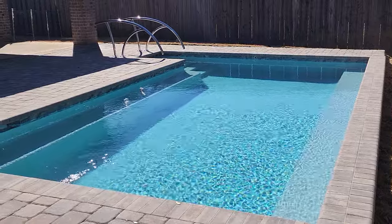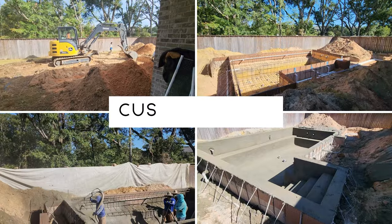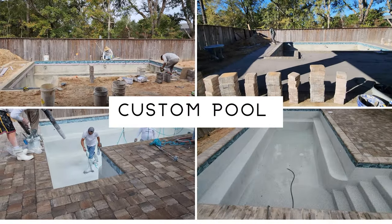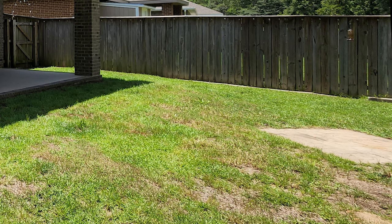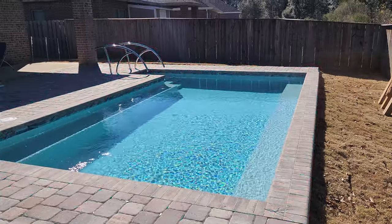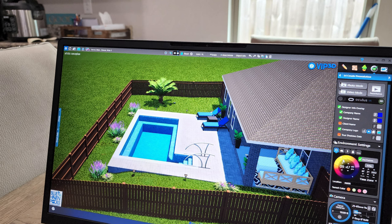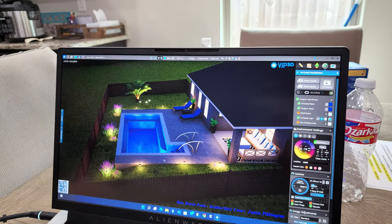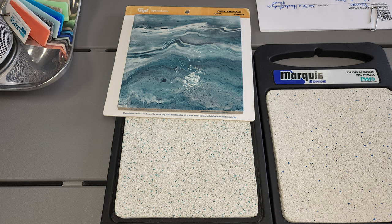Hey everybody, welcome! We put in a pool and I want to share my entire experience from start to finish — what it was like putting in a pool and also taking my yard from this to this. I cannot believe that we can actually design our own pool. This was so exciting — we showed our pool design and all those options to our friends. We want to fly them down to help us christen the pool once it's done.